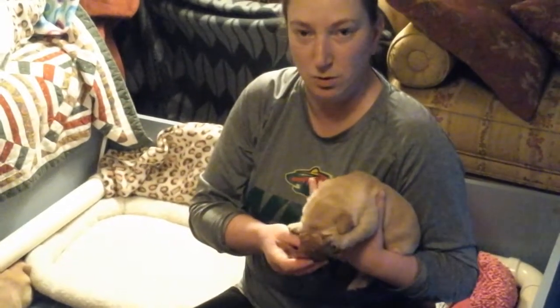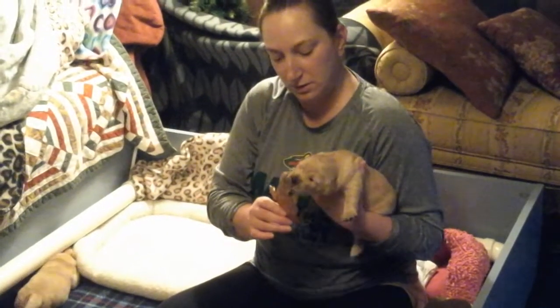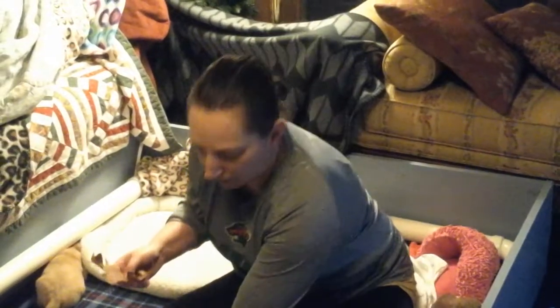I was going to grab some other things but we had snow, so I have to go and scavenge some things up tomorrow. But she's doing really good with the sniffs — you can see her, she wants to eat it.